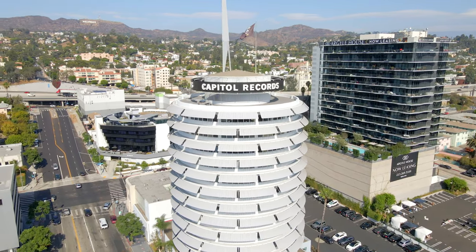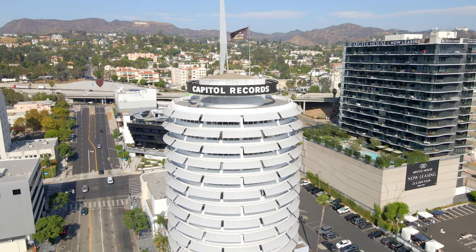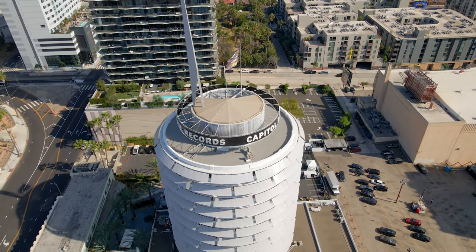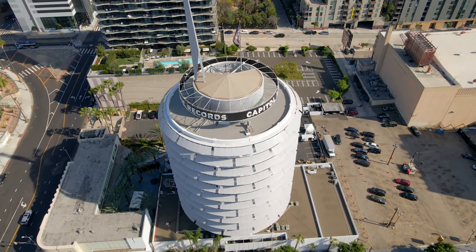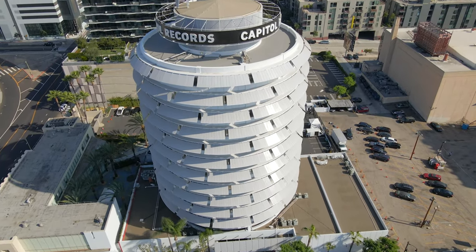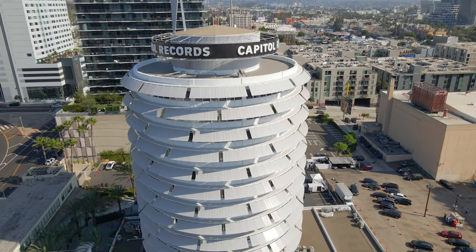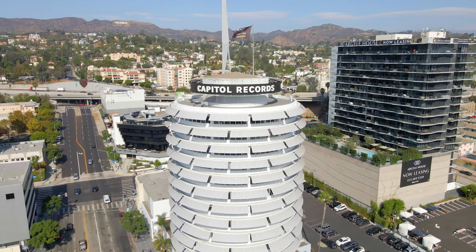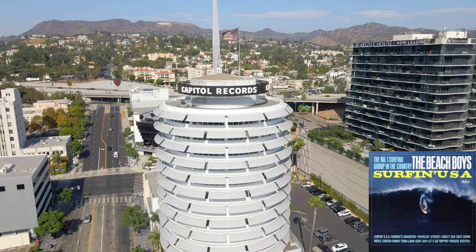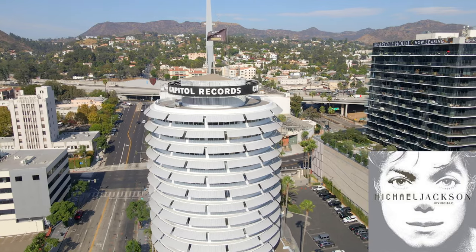Ahead is the Capitol Records building, which is an LA landmark. Opened in 1956, the building is known as the House Nat Built, after the financial success of Capitol singer Nat King Cole. It is 13 stories tall and still houses Capitol Studios, the main recording studio with eight echo chambers and three studios. Notable albums recorded in the building include Surfing USA by the Beach Boys, Nice and Easy by Frank Sinatra, and Invincible by Michael Jackson.